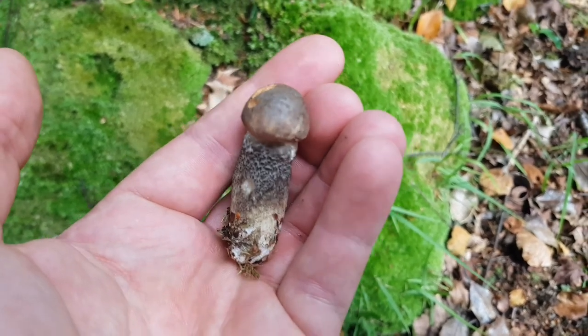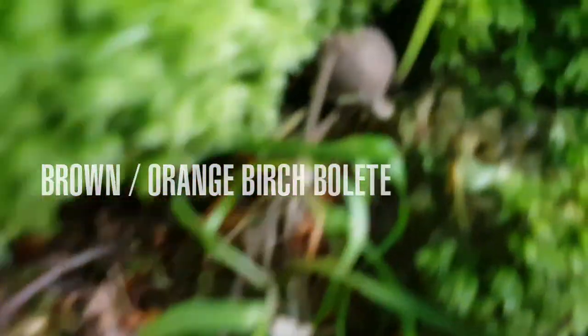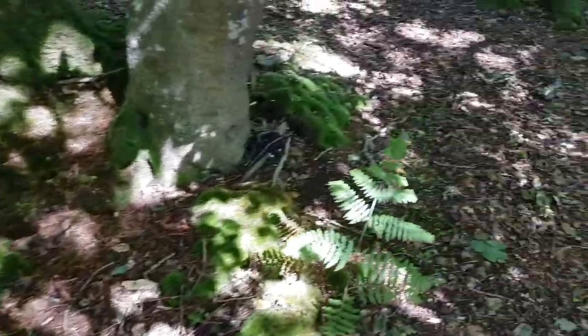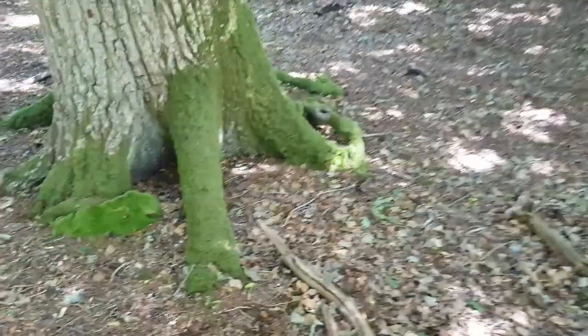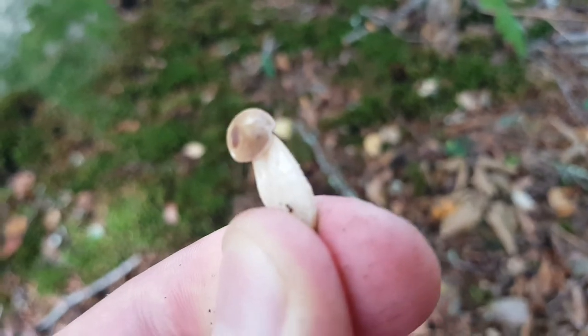We've got a birch bolete here, looks a bit damaged, it's not the best specimen. Another one down there but it's just a bit too small.